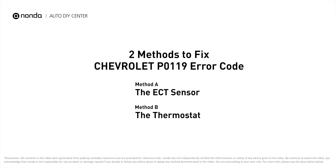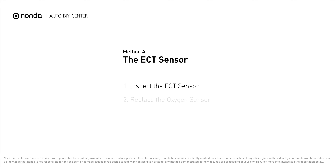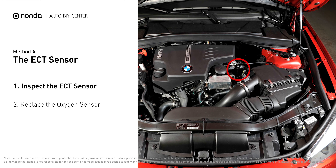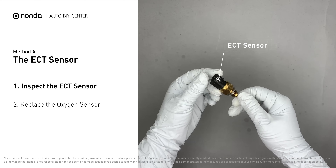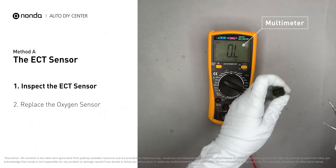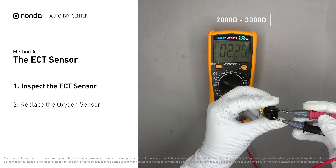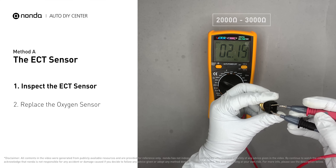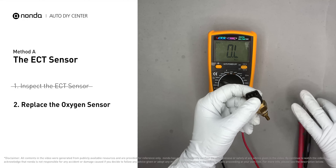Here are two of the most practical solutions to fix Chevrolet's P0119 error code. Method A: the ECT sensor. In most cars, the primary ECT sensor is installed near the thermostat in the cylinder head. Remove the ECT sensor from the engine. Use a multimeter to proceed with a test on the ECT sensor. At an ambient temperature of 68 degrees Fahrenheit, the sensor resistance is between 2000 ohms to 3000 ohms. If you do not get a reading, this indicates that the ECT sensor is faulty and needs to be replaced.